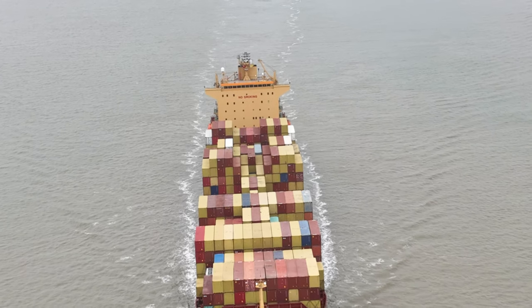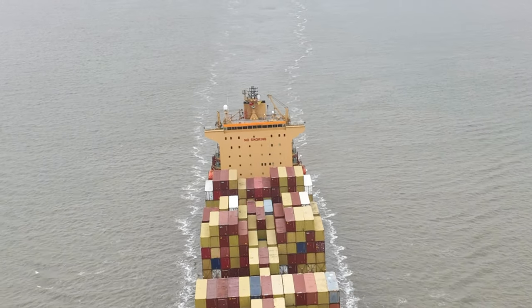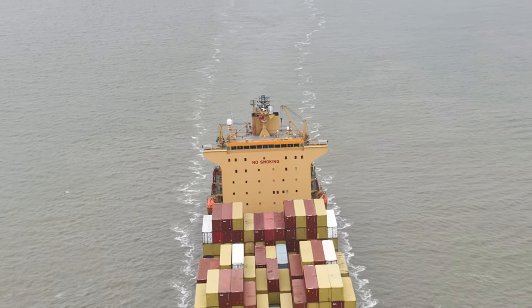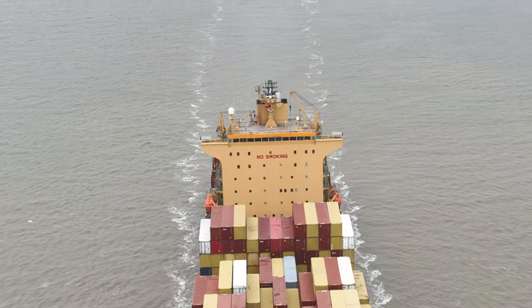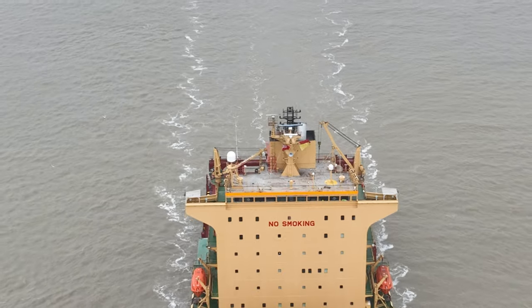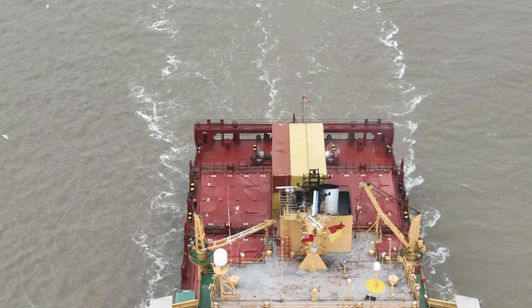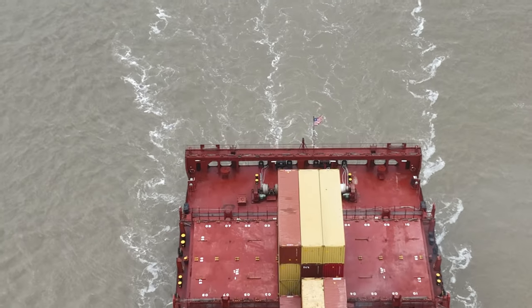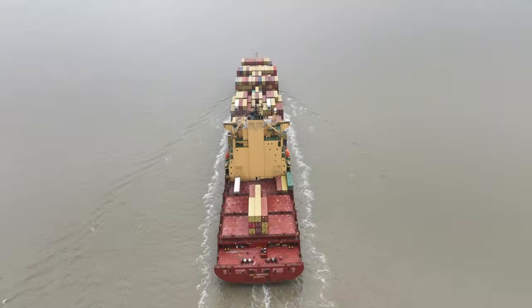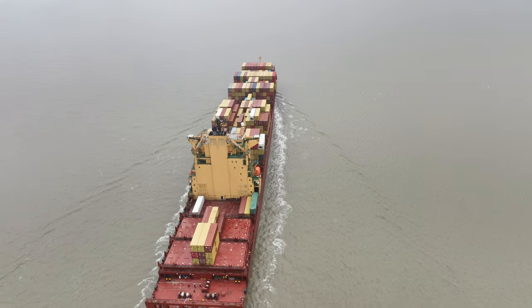With its vast size and capacity, the MSC Singapore is a vital component of global trade and commerce. It is more than just a container ship — it's a testament to the power of human ingenuity and a vital component of the global economy. As long as trade and commerce continue to connect people and markets across the world, ships like the MSC Singapore will continue to sail the world's oceans.